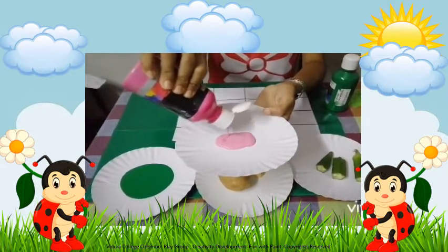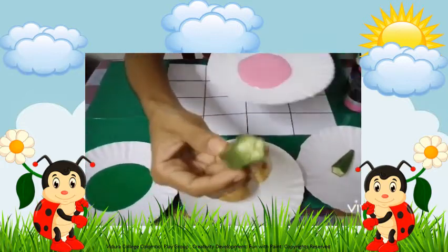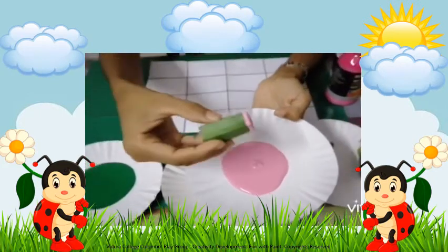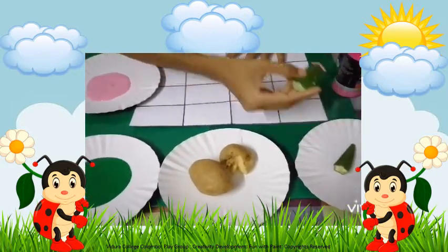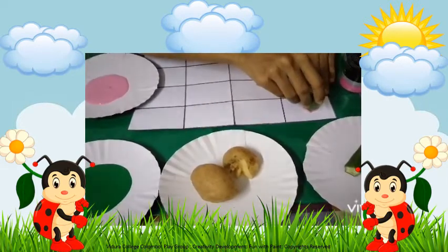Now, take a piece of lady's finger and dip it well in paint, as I am doing. Then keep the stamp like this on the book slowly.